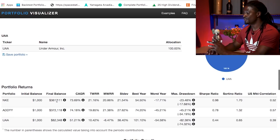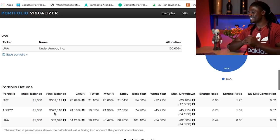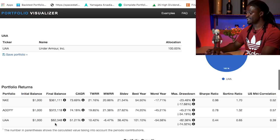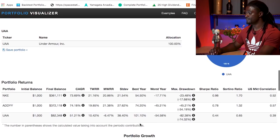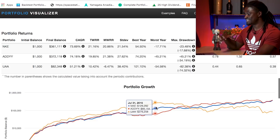Nike is at $361,000. Adidas — Team Adidas, three-stripe life — is at $372,000. That is insane and amazing — it shows the difference of continually investing over time versus a lump sum. Under Armour is at $82,348. The worst year Nike had was down 17%; Adidas down 45%; Under Armour down 54%. The best year: Nike up 54%, Adidas up 74%, Under Armour up 101%. Back in 2015, Under Armour was up to $276,000, while Nike was at $129,000 and Adidas was at $66,000.